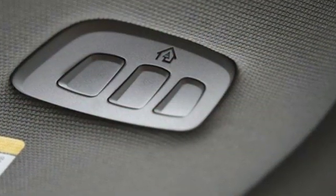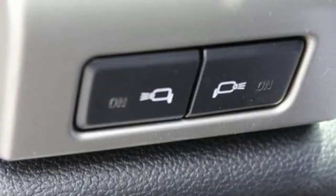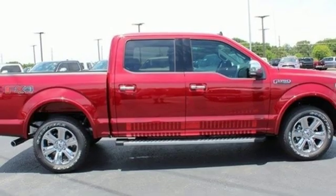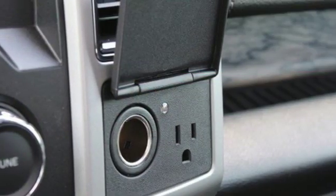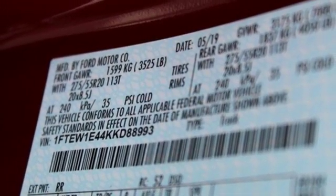External memory control, power heated mirrors, front heated and ventilated leather bucket seats, rear parking sensors, auto dimming mirrors, dual zone climate control, automatic transmission, trailer brake controller, electronic shift on the fly, and twin turbo V6 engine.